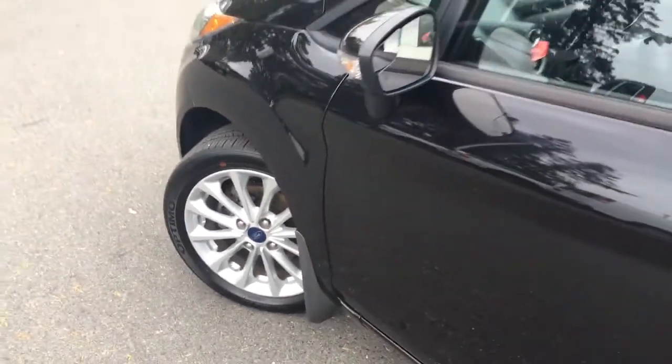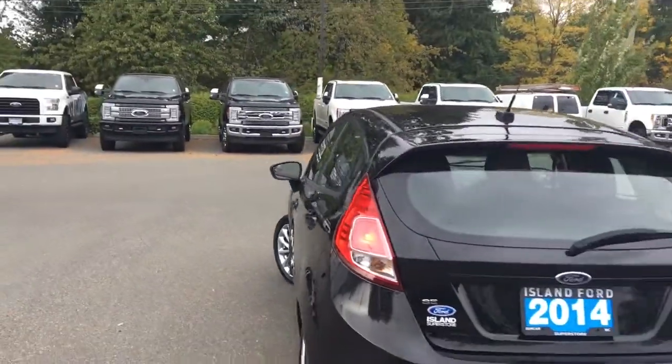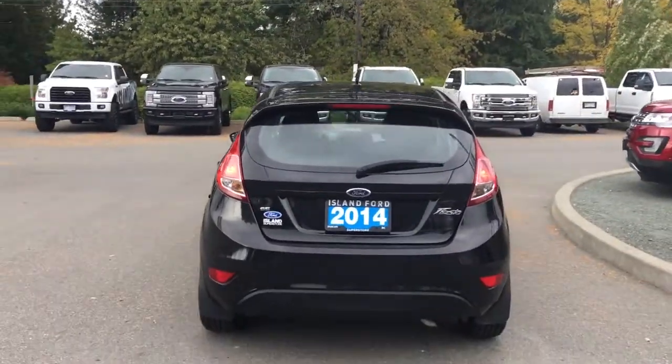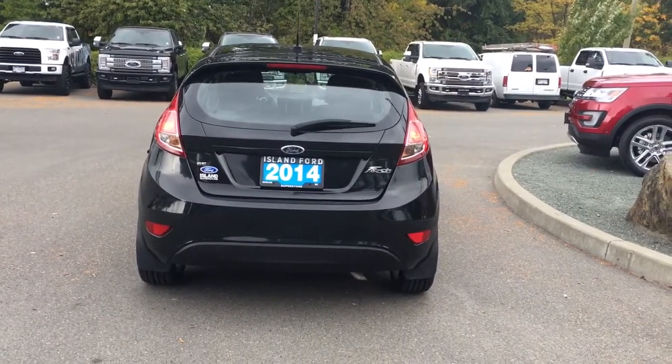16-inch wheels, mud flaps, body-coloured door handle, and a driver's side capless easy-fuel gas filler. The back hatch has a spoiler and a windshield wiper, and when you're ready to open the hatch you can do so by double-clicking your fob.